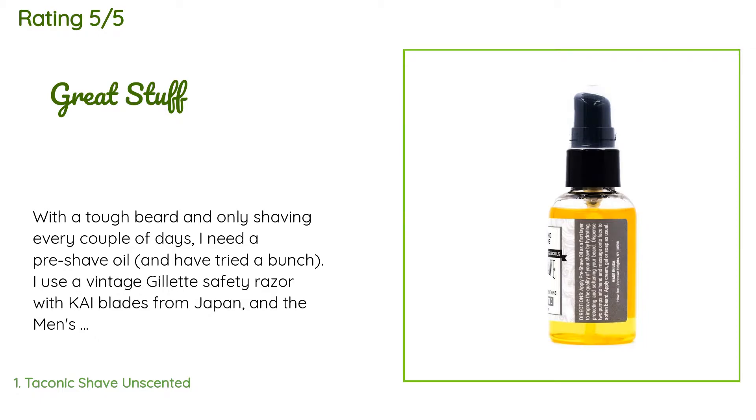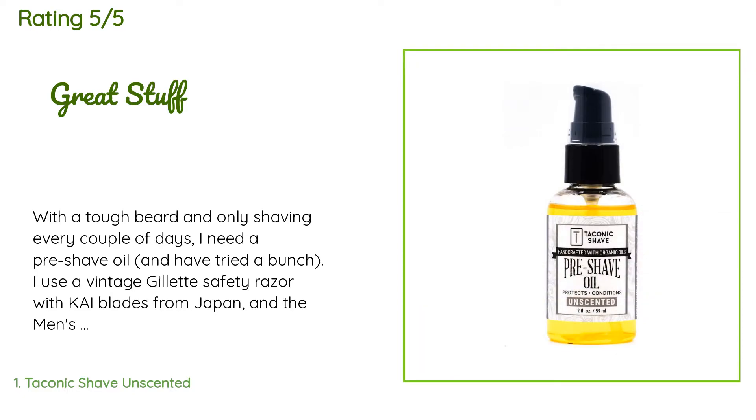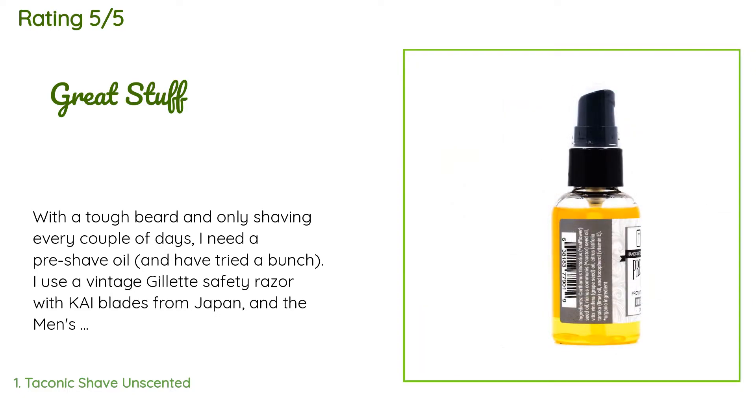A customer said: 'With a tough beard and only shaving every couple of days, I need a pre-shave oil and have tried a bunch. I use a vintage Gillette safety razor with Kai blades from Japan and the Men's Soap Company Natural Himalaya shaving soap. Previous pre-shave oils I tried were either too thin — not much difference — or so thick they gum up the razor and don't work either. The Taconic oil is great; gives a very noticeable smoother and easier shave without clogging up the blade. Great stuff.'